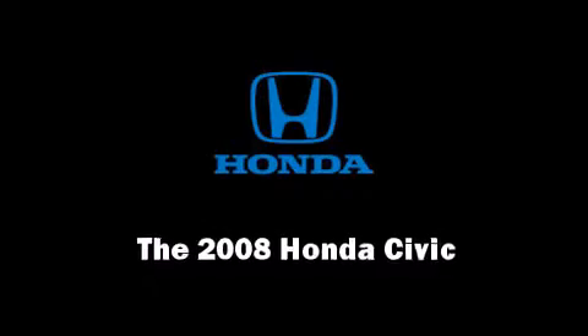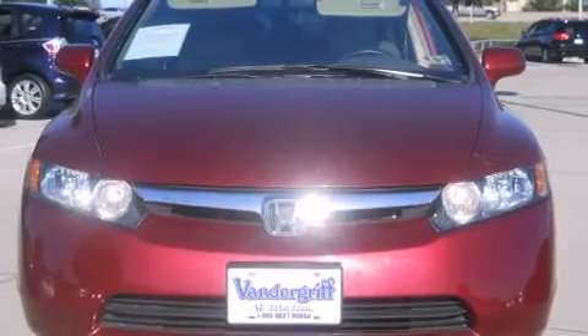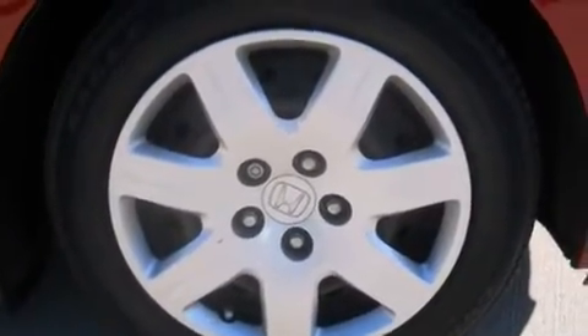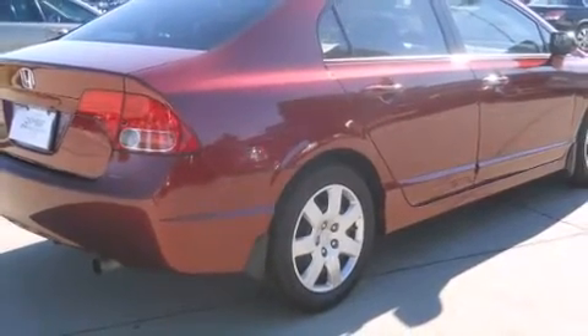Step into the 2008 Honda Civic. This four-door, five-passenger sedan still has fewer than 40,000 miles. It features a front-wheel drive platform, an automatic transmission, and a 1.8-liter four-cylinder engine.